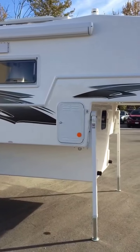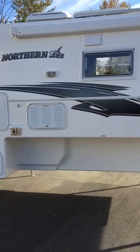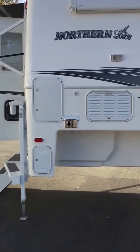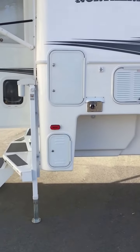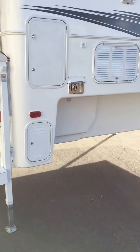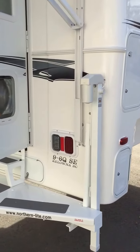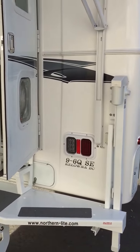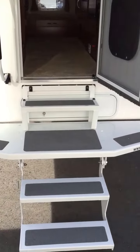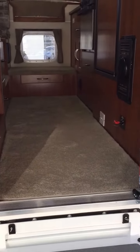The propane box holds two 20 pound cylinders on a sliding tray, very easy to remove for filling. The storage box holds a Honda 2000 generator. Battery box below that will hold two deep cycle 12 volt batteries. The step system is all aluminum so it will not rust, and the removable top step can give you access into the basement storage.